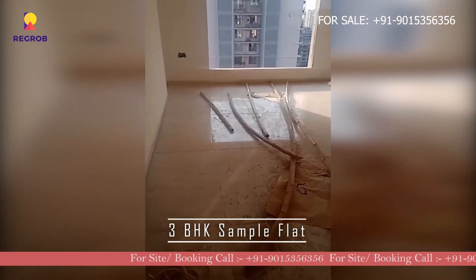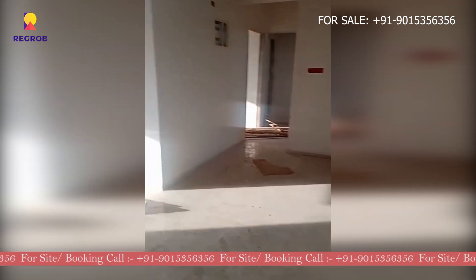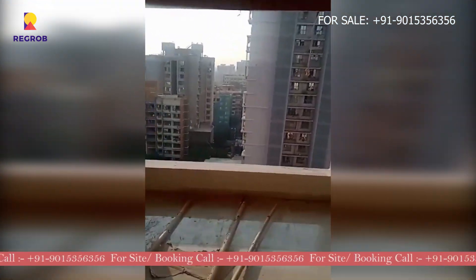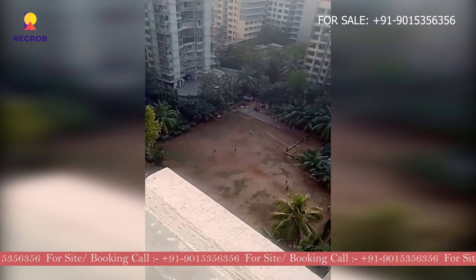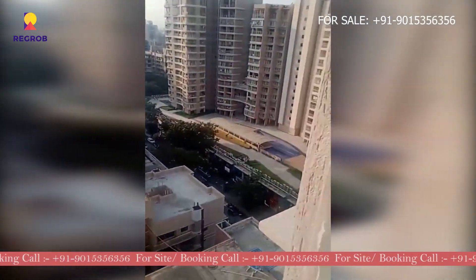Hi everyone, today we are taking you on a tour of a 3 BHK sample flat of Keshav Apartment. So as we enter, here is the living room and there is a balcony. This big window lets in a lot of sunlight, making it feel cozy and bright.